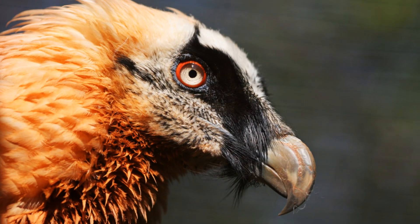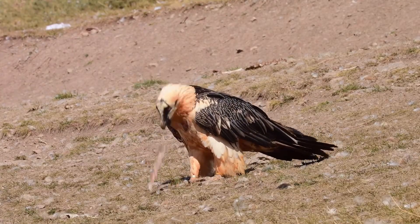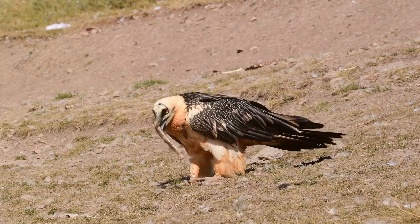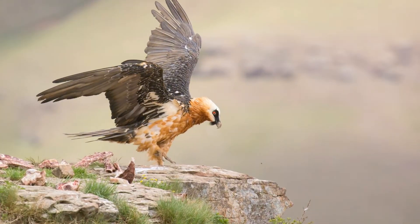Yes, you heard it right — bones. This bird's gut is a marvel of evolution, equipped with potent juices capable of breaking down and extracting nutrients from the bones it consumes. This is a feat unachievable by most other animals.